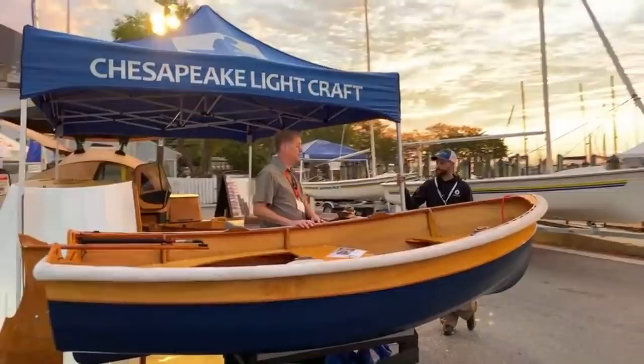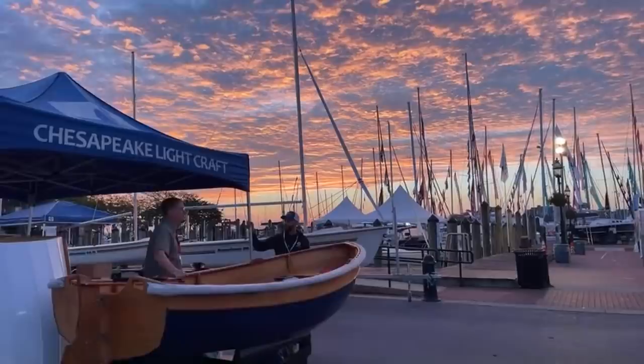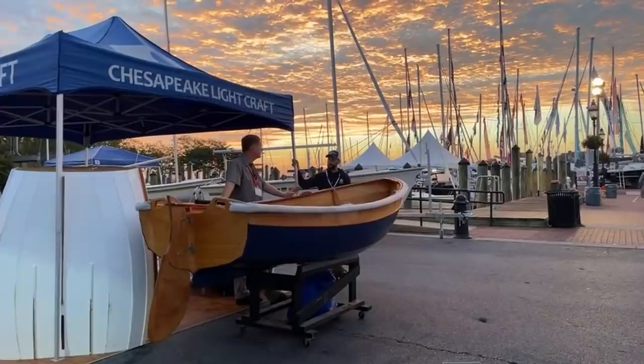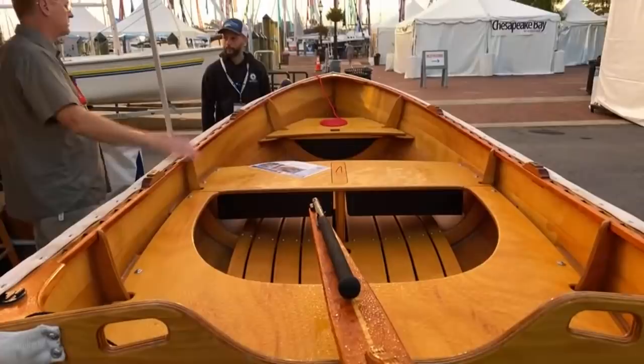Just like the Mirror dinghy, it's got full sections up top with fine entry. You've got some real curve down here. Billy Atkin — the Atkins were known for these kind of full plan views. I was a big fan of that, and that was really hard to do in stitch and glue and really hard to do with computers. It took 20 years to get to a place where we could draw shapes like this. And this isn't any harder to build than the simplistic shapes.